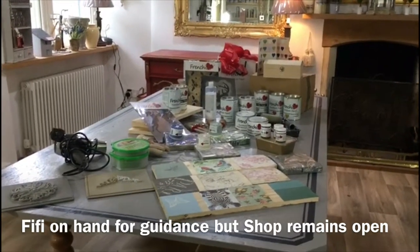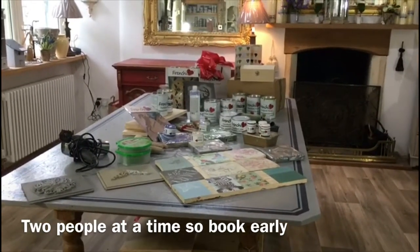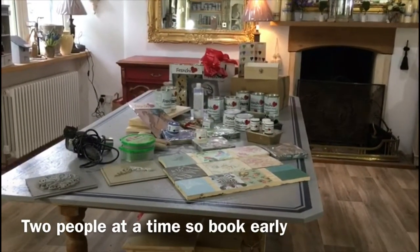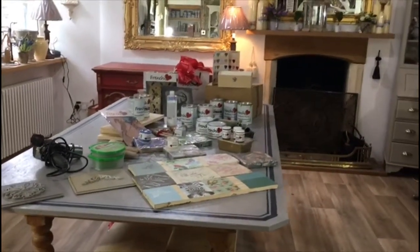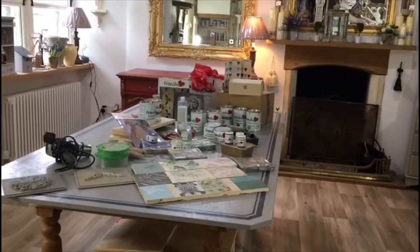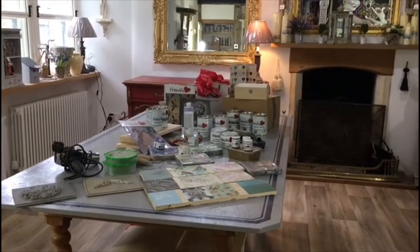The shop will still be open whilst these sessions are taking place and I will still be working, but it's just that I'll be here for moral support and I can help you with any questions or queries that you may have. From my own experience, I know that when you're painting something, sometimes it's really nice to have somebody on tap to say, well, this is the best way of doing something.